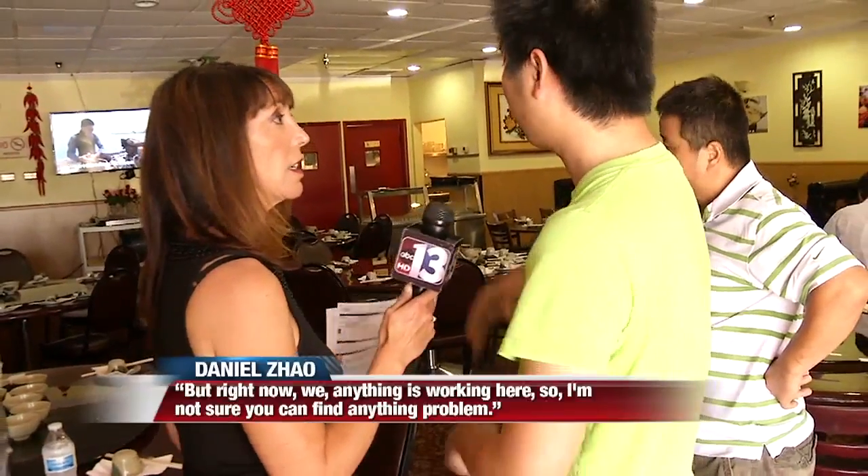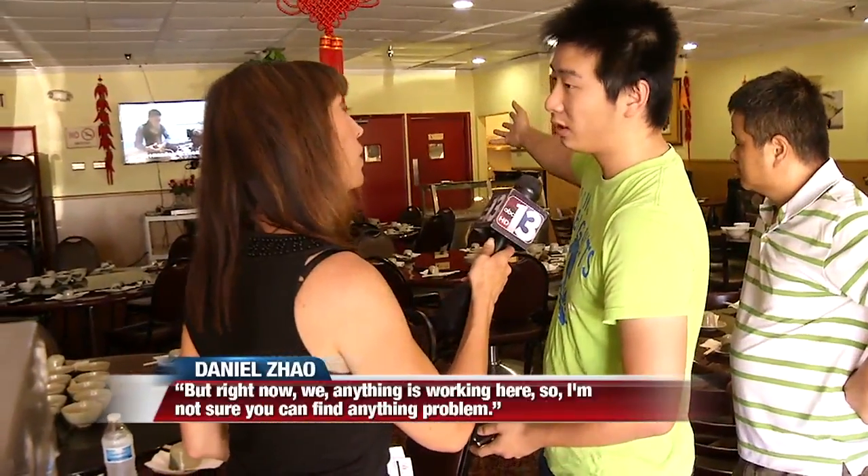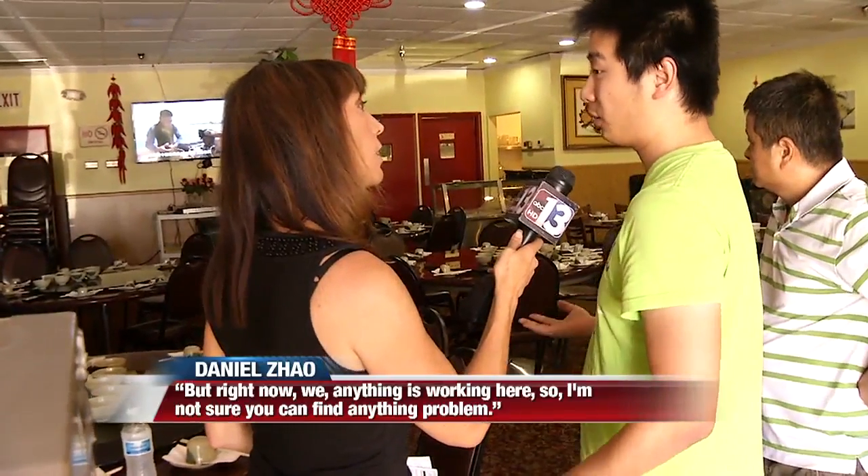The owners of this mom-and-pop shop call in their son Daniel to answer our questions about why health inspectors had so much to write up in the kitchen. But Daniel says, "Right now, anything is working here, so I'm not sure you can find any problem."